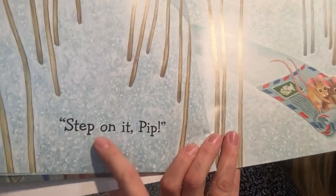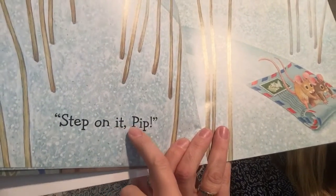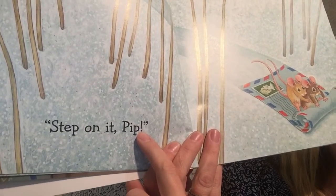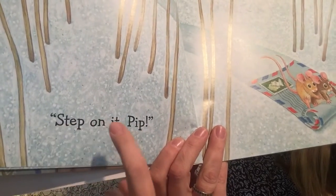Step. On. It. Pip. But then there's this exclamation point at the end, so I have to read it with an excited voice. Can you try it with me? Here we go — Step on it, Pip!